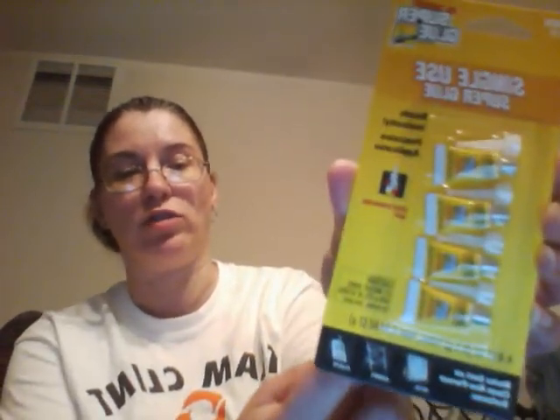I got these single-use super glue — there's four in a pack. You know how it is whenever you have a big tube, it dries out so fast. These are single-use: you use one and throw it away, so that was cool.